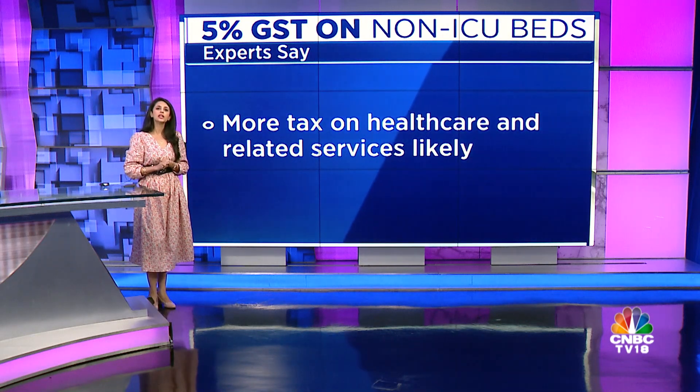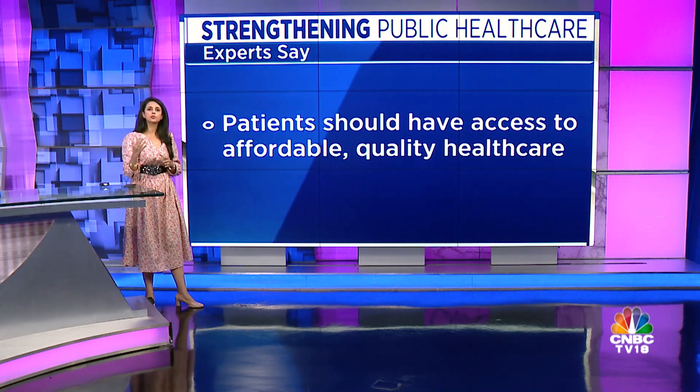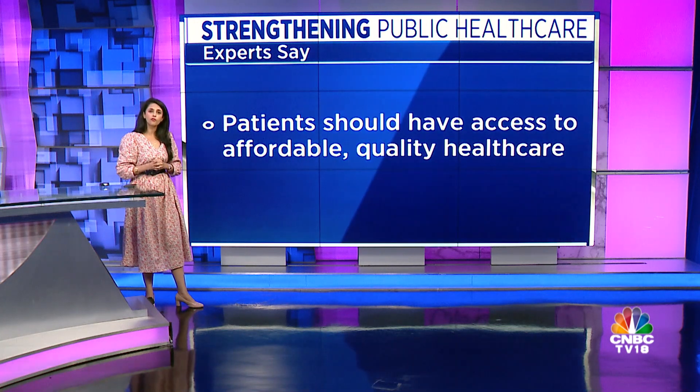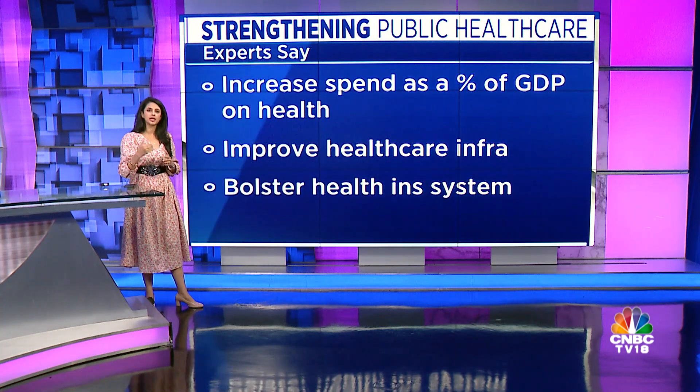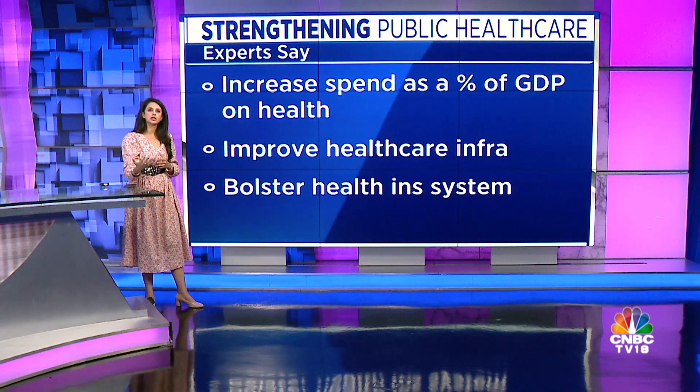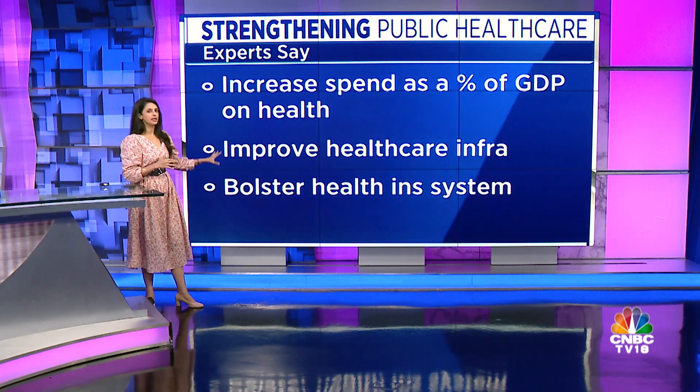The only long-term solution experts point out is for the public healthcare system to be strengthened so that patients have access to affordable, quality healthcare that is not private. Steps include increasing spend on healthcare as a percentage of GDP on a sustainable basis, increasing health infrastructure — such as the number of public hospital beds and the doctors and nurses-to-patient ratio — and strengthening the health insurance system in the country.